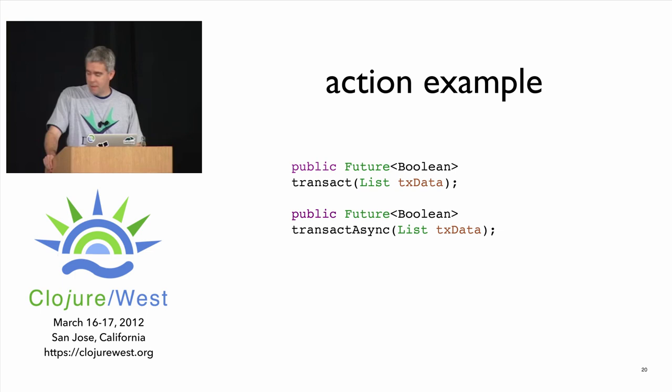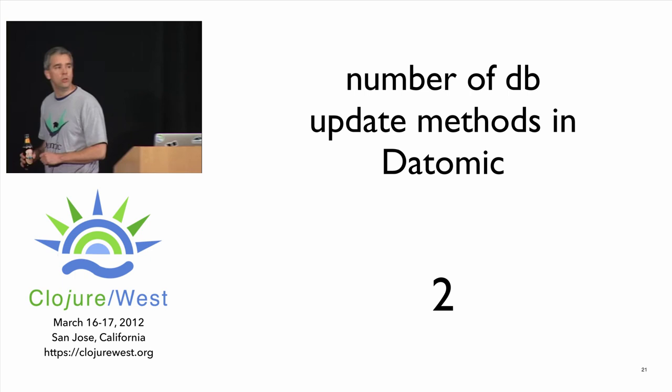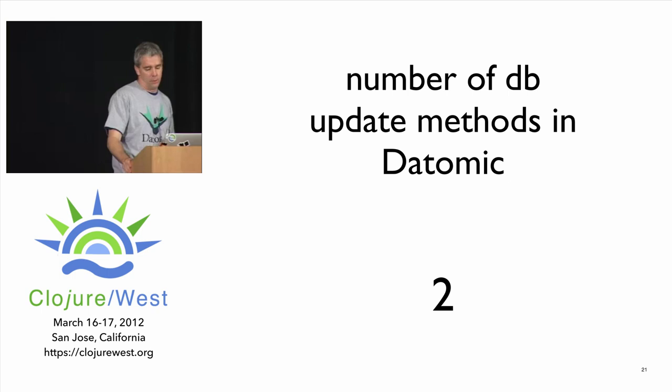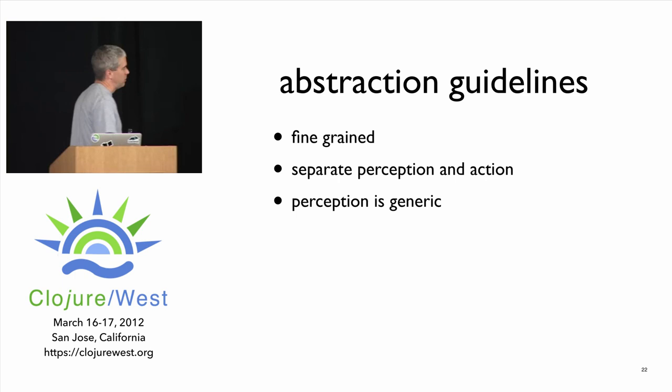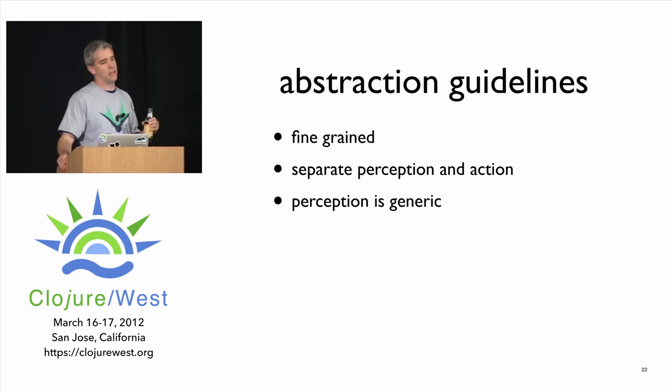The entity interface is a perception-related abstraction that lets me walk up to something from the database and ask what attributes I can see about it. Here's an action example — the portion of the Datomic API that updates the database. That's all of it: just two methods. The total size of the update abstraction is two. Remember the ideal number was zero — so I apologize that Datomic has such a bloated API.